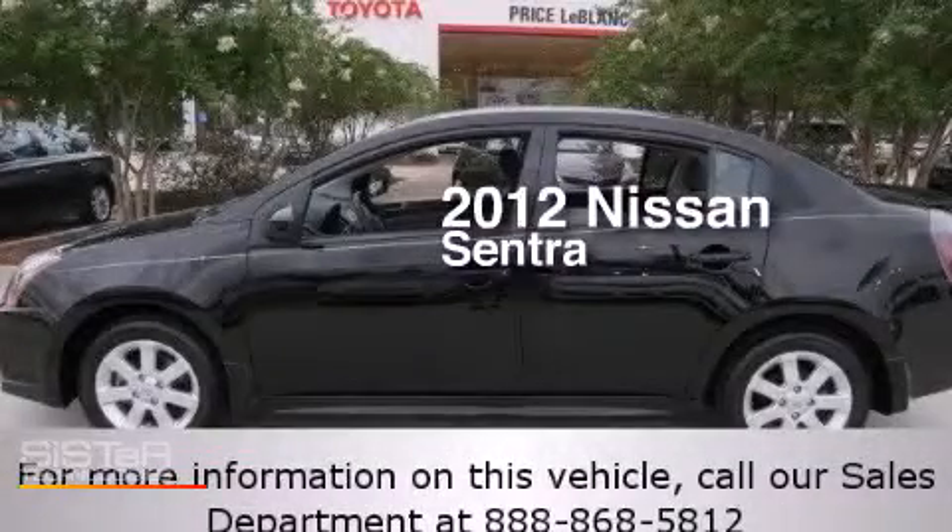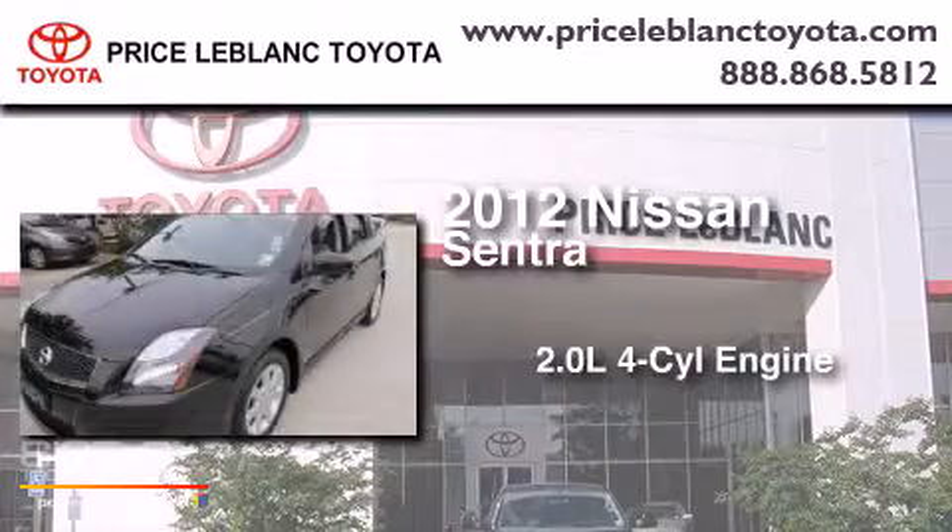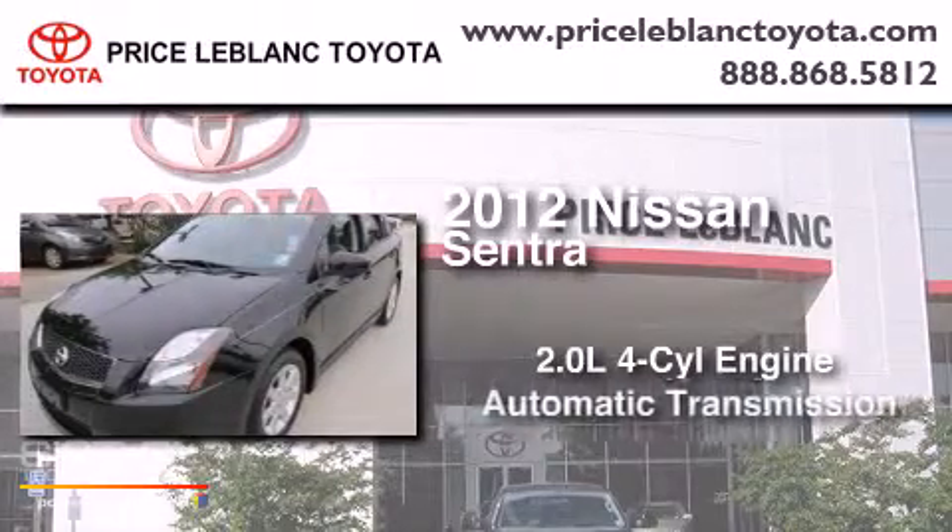This is a 2012 Nissan Sentra. It features a 2.0 liter four-cylinder engine and an automatic transmission.